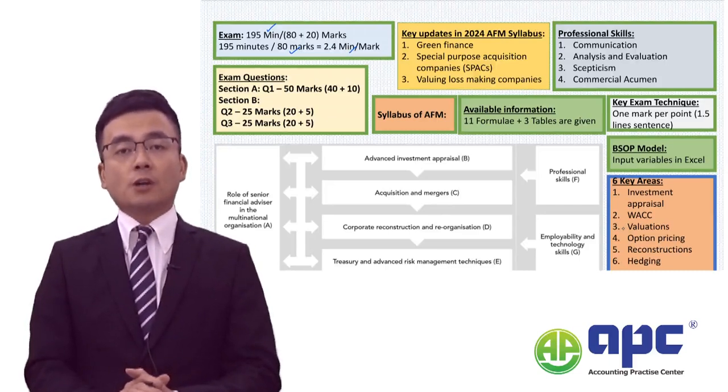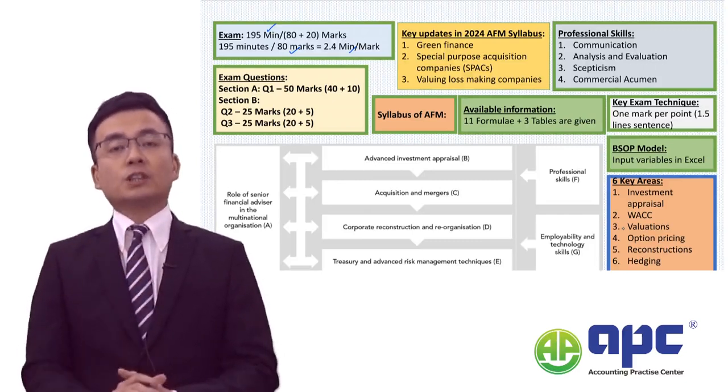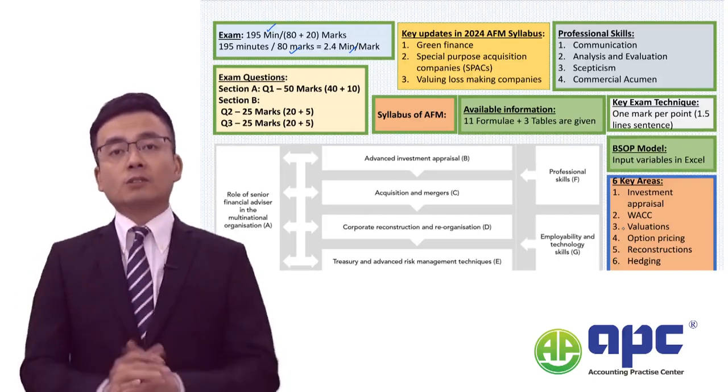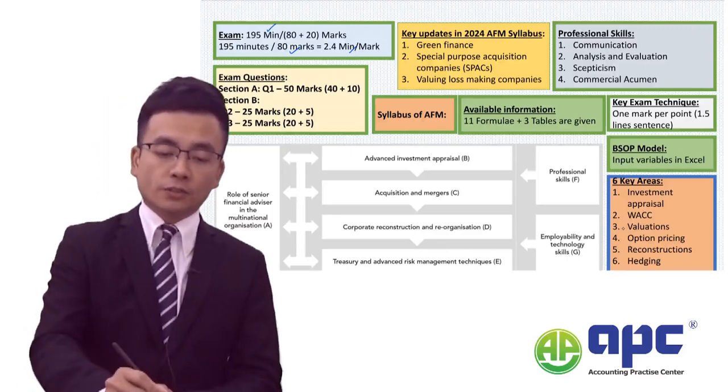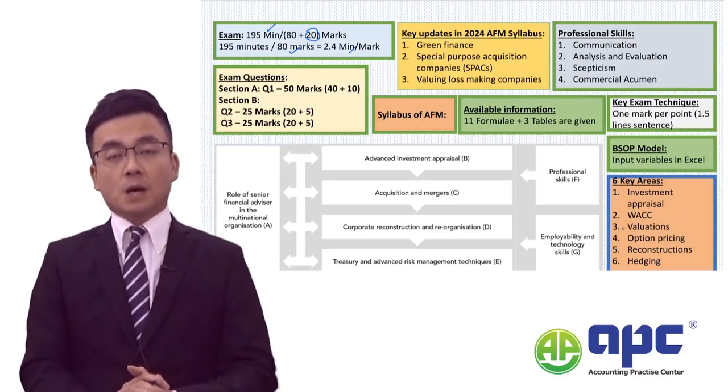I will always advise my students to plan the deadline for each requirement before they actually do the exam questions. The remaining 20 marks are professional marks, which means subjective marks.